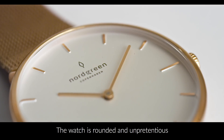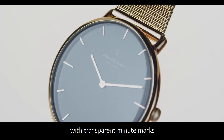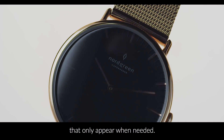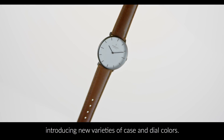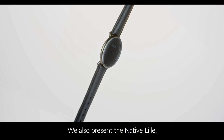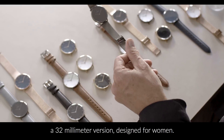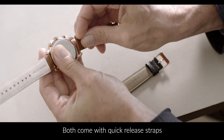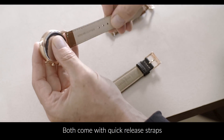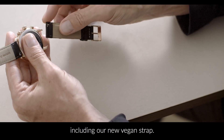The watch is rounded and unpretentious with transparent minute marks that only appear when needed. We have expanded the range introducing new varieties of case and dial colors. We also present the Native Lille, a 32mm version designed for women. Both come with quick release straps in various materials, including our new vegan strap.